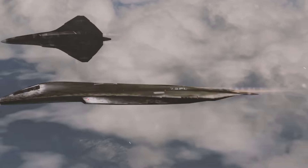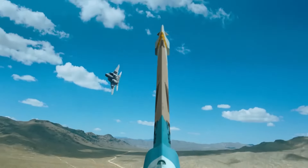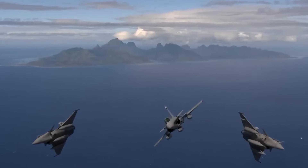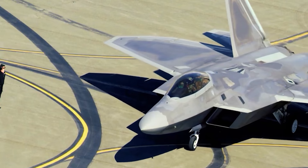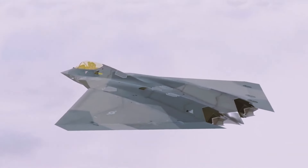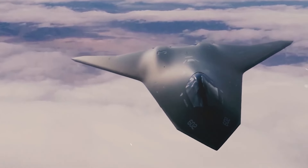But cutting off the tail wasn't just about looks — it was about stealth and range. Traditional fighter jets reflect radar signals from vertical stabilizers and other control surfaces, making them easier to detect. The Manta's smooth, uninterrupted shape minimized these reflections, giving it an almost ghost-like presence in enemy airspace. Without stabilizers and rudders, the X-44's engines would steer the aircraft by adjusting the direction of the exhaust — allowing the Manta to twist, turn, and roll mid-air through engine thrust alone.